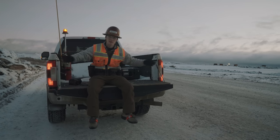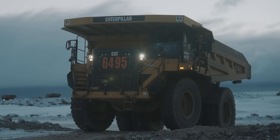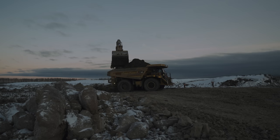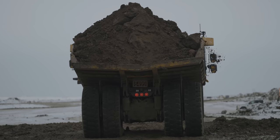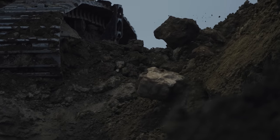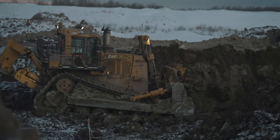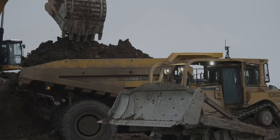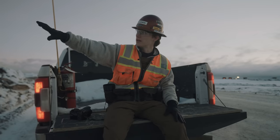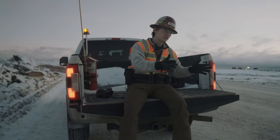Good morning, viewers, and welcome back to the vlog. Today we're still in Canada. We're here with Morgan again — we were with Morgan this past August.